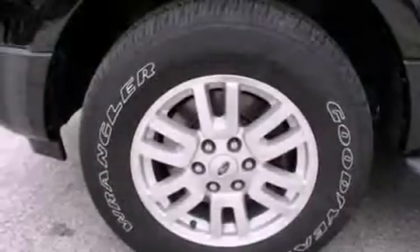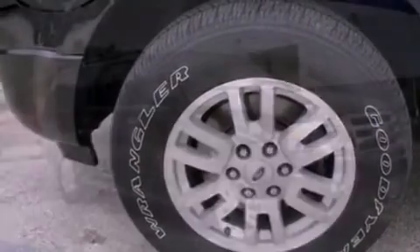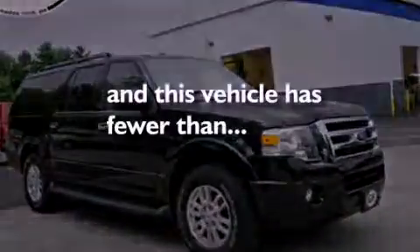A four-wheel independent suspension, running boards, dusk-sensing headlights, an auto-dimming rearview mirror — and this vehicle has less than 19,000 miles.